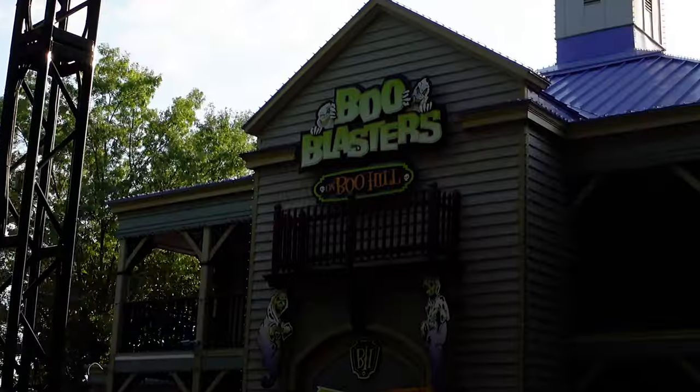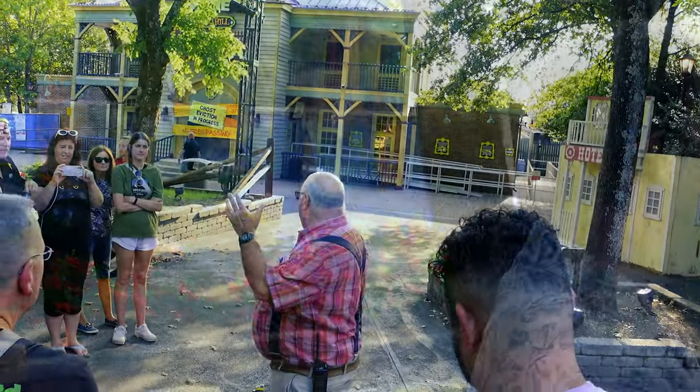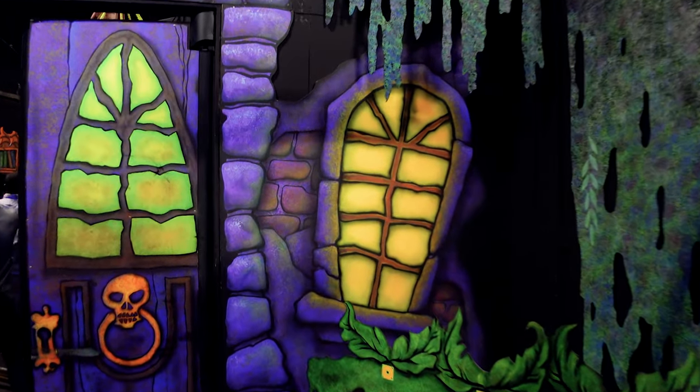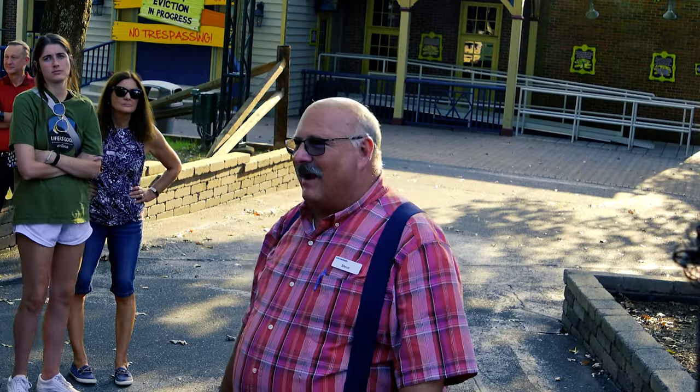Boot Blasters is a great experience if you haven't gotten to ride it. Lots of fun, and Steve who's going to give you a tour is a cartoon character in the most appropriate way. If you know much about the history of Boot Blasters on Boothill, you might know that it's an original park building.